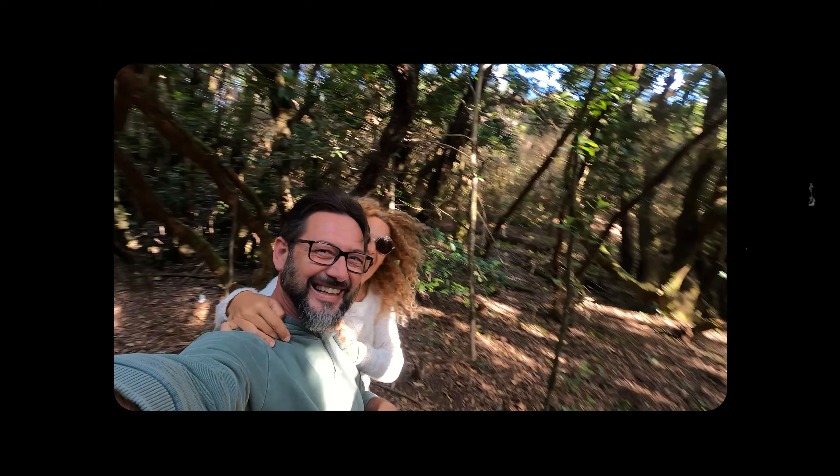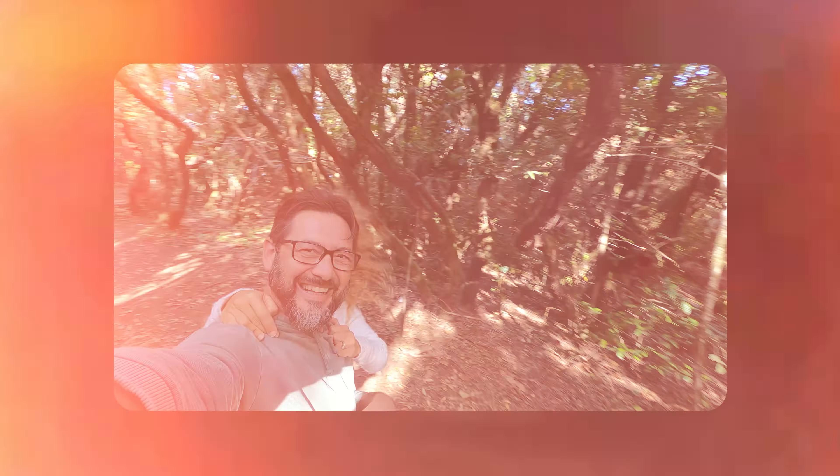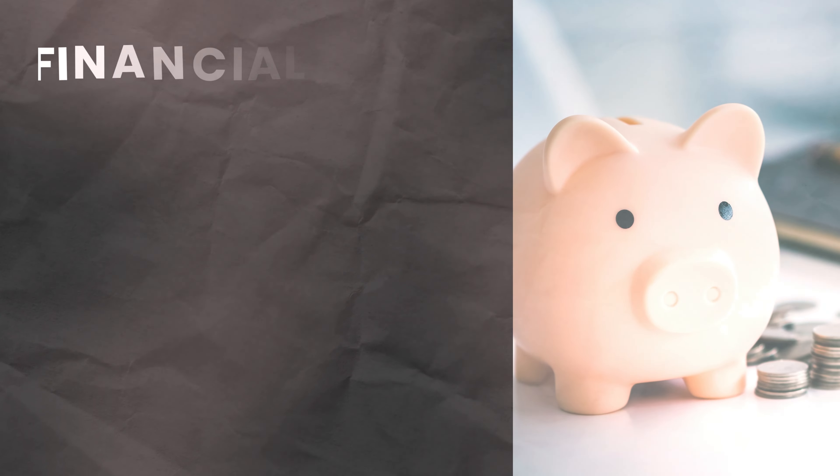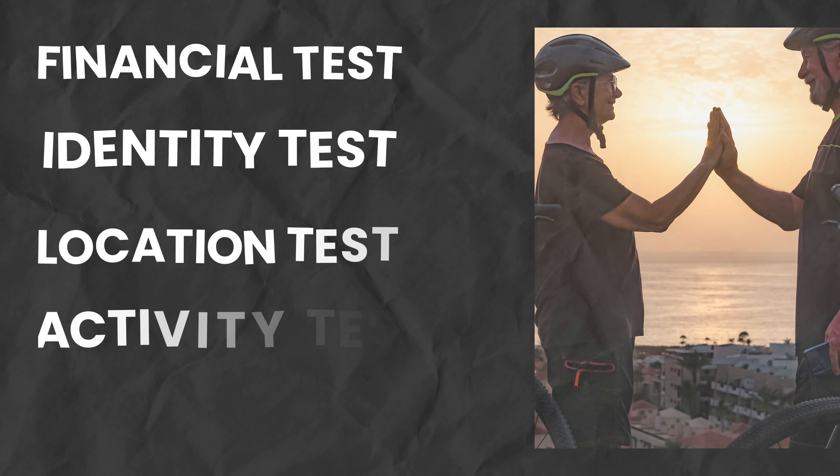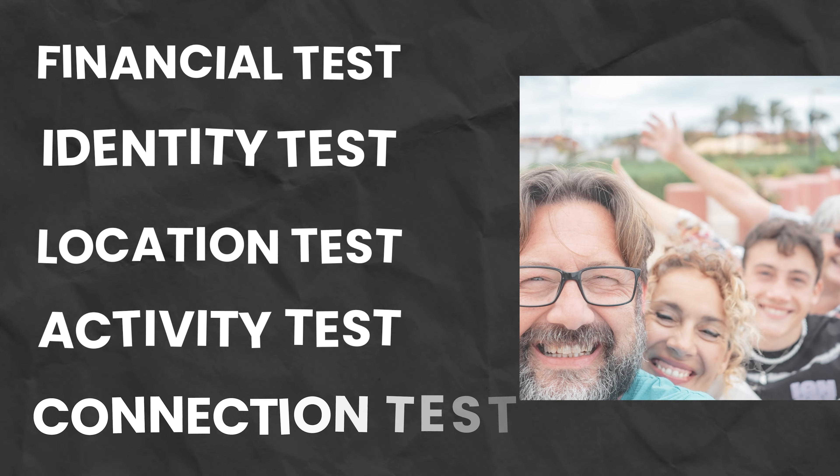If you go through these, you'll be able to emulate retirement with little risk. The five things you need to go through are the financial test, your identity test, location test, activity test, and the connection test. You need to do these five tests at least two years before retirement. Otherwise, you may end up with a miserable retirement.